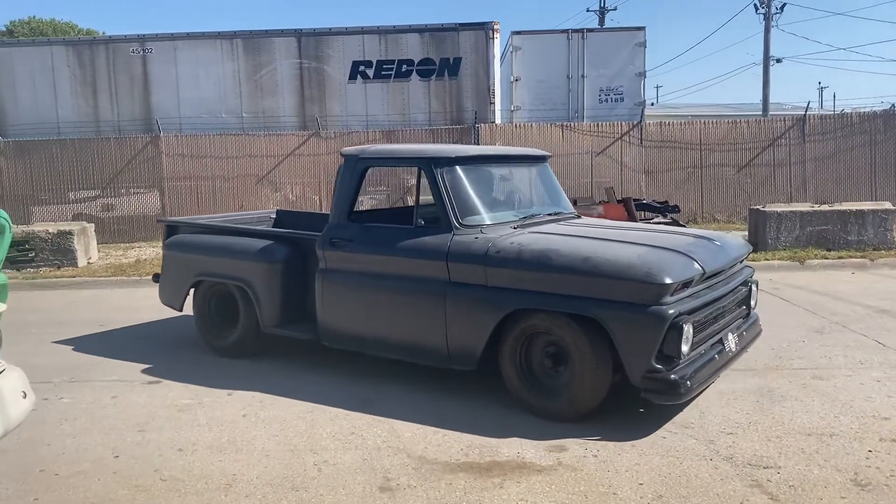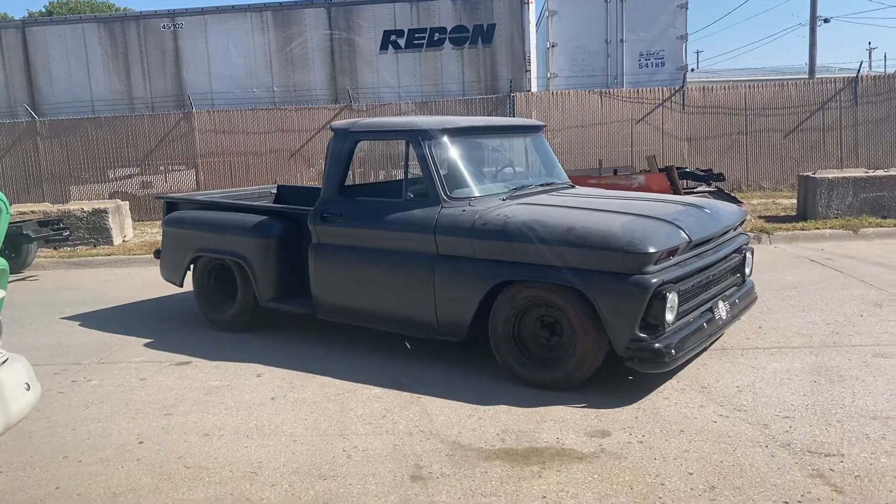Hey guys, Tony here, 456 Chevy Trucks, LLC, Kansas City, Kansas.